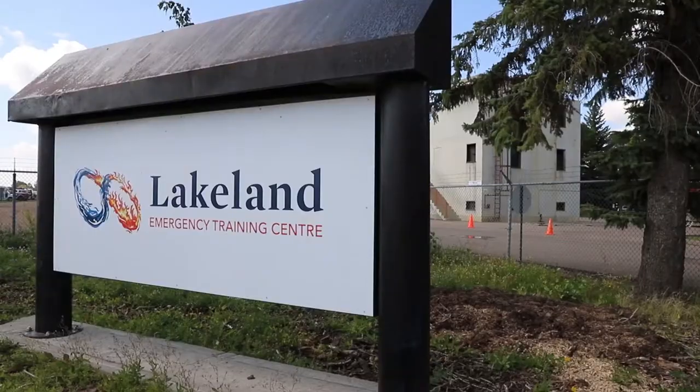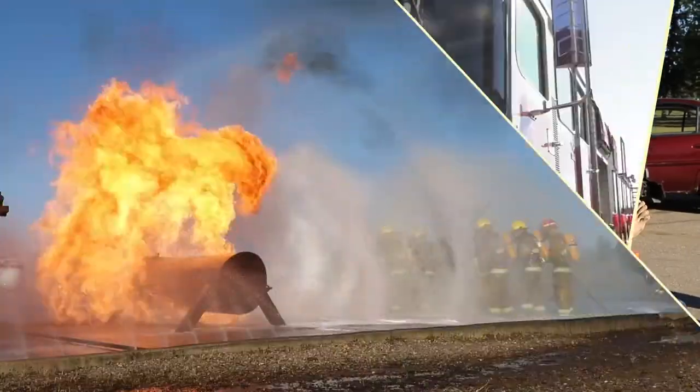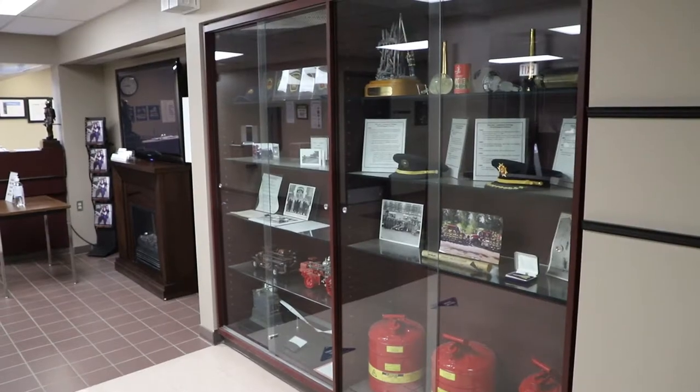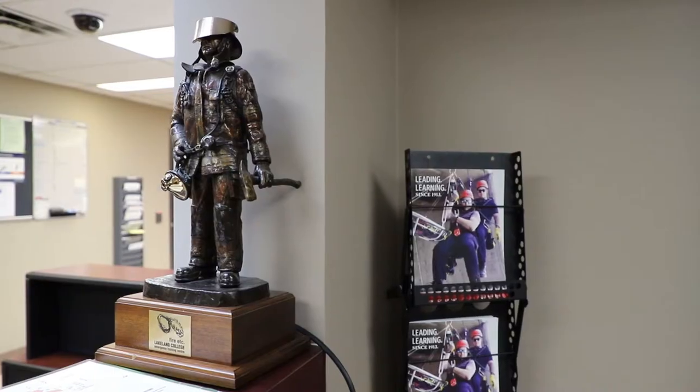Now we're going to head over to the Emergency Training Centre, which is just across the road. Welcome to the Emergency Training Centre, home of the Emergency Services Technology Diploma, our 12-week firefighter training certificate, and our Bachelor of Applied Business in Emergency Services. As a school that has been here since 1959, we are well-steeped in our history and tradition, and we utilize that in our emergency services training. At the Emergency Training Centre, we have attracted students from all over Canada, and we also have a wide base of industrial clients who come and practice on our fire field on a regular basis.